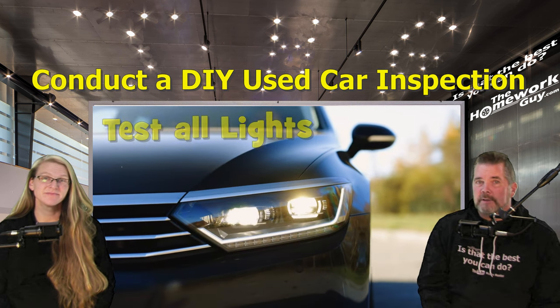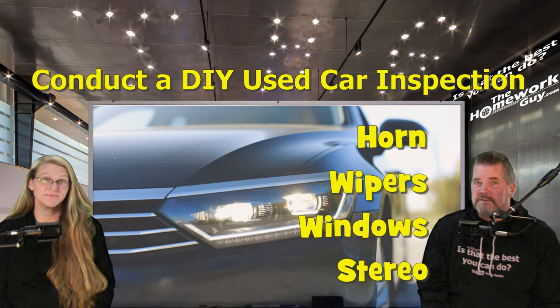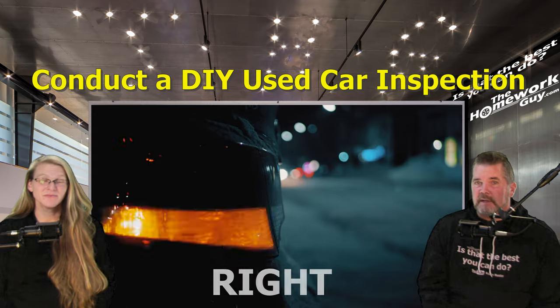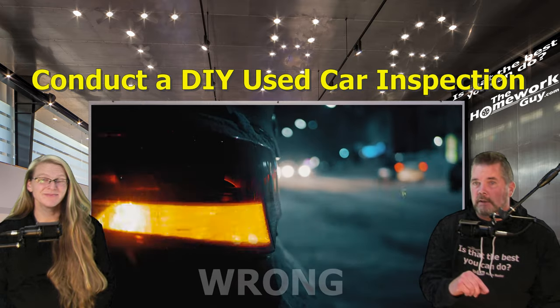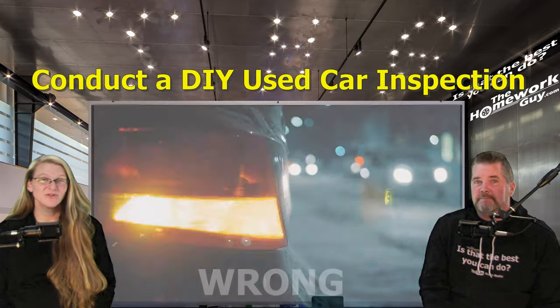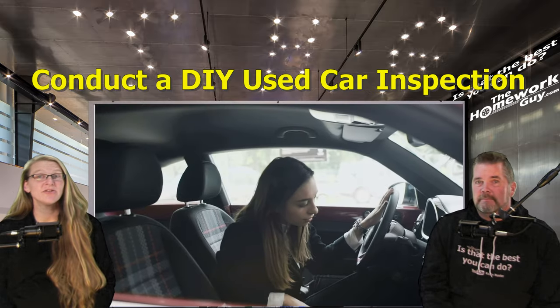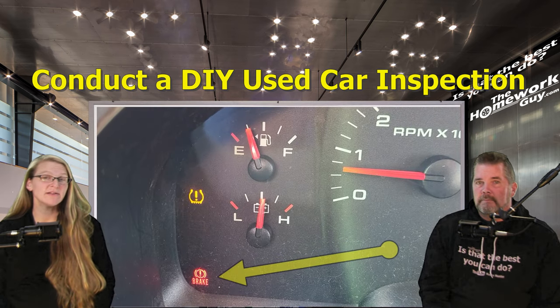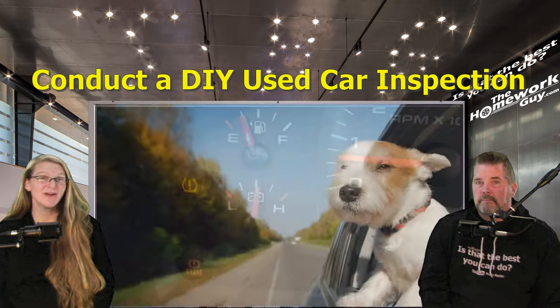There's also the electrical system. Test all lights — headlights, brake lights, turn signals — as well as the horn, wipers, power windows, and stereo, ensuring all electrical systems function correctly. If you sit in the driver's seat and turn on the turn signal and it goes tick-tick-tick quickly, you definitely have a burned-out bulb. Do an interior inspection as well: check for signs of excessive wear or damage, look for any engine warning lights on the dashboard, and always check for pet hair.